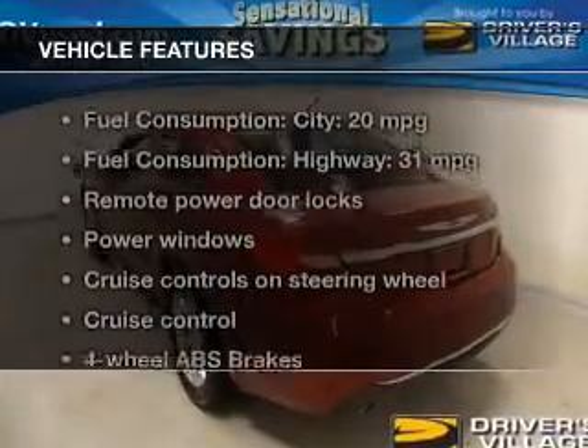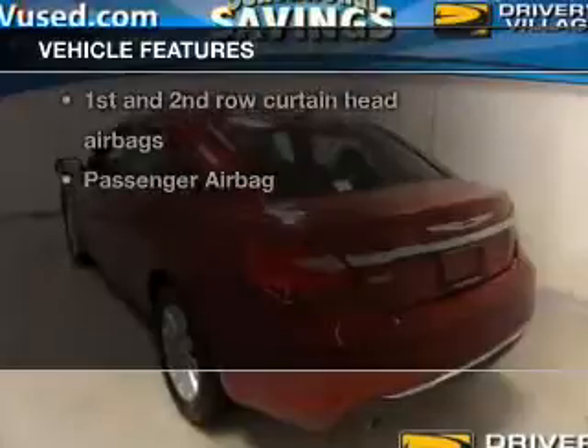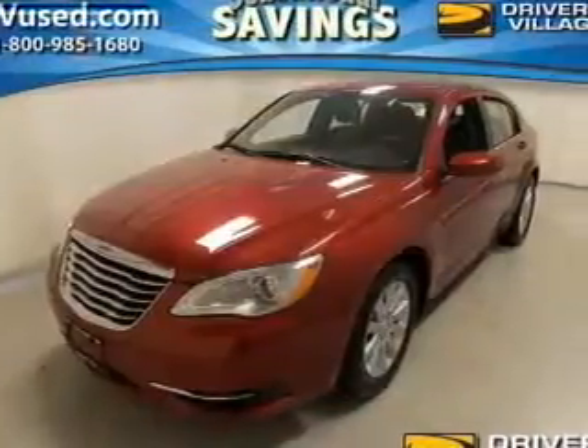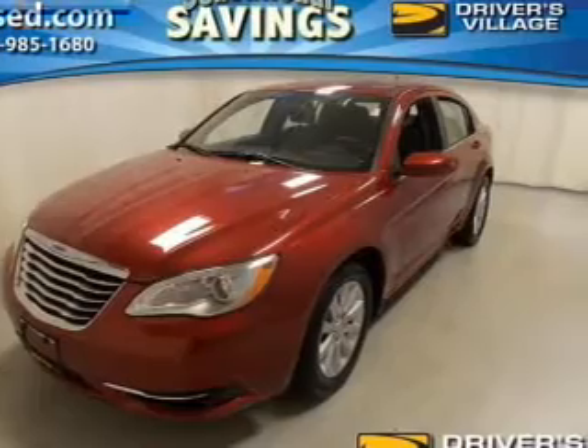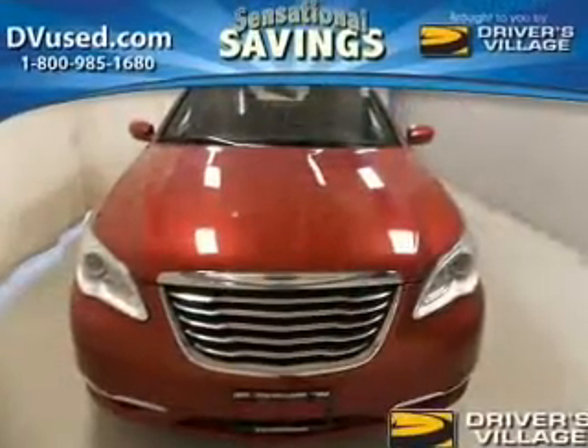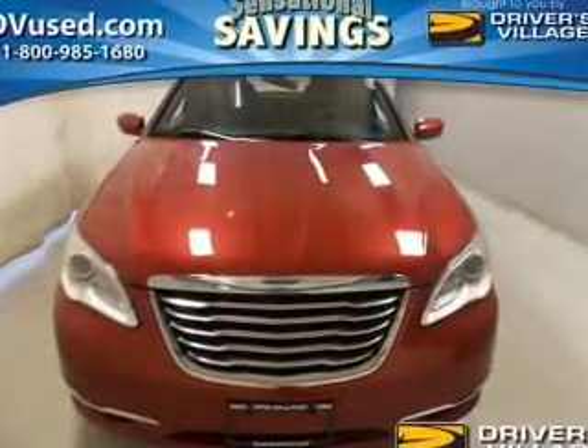With these notable features, you won't want to miss out on the opportunity to own this amazing ride: power door locks, power windows, cruise control, an AM-FM stereo with a CD player, satellite radio, power mirrors, and an alarm system.